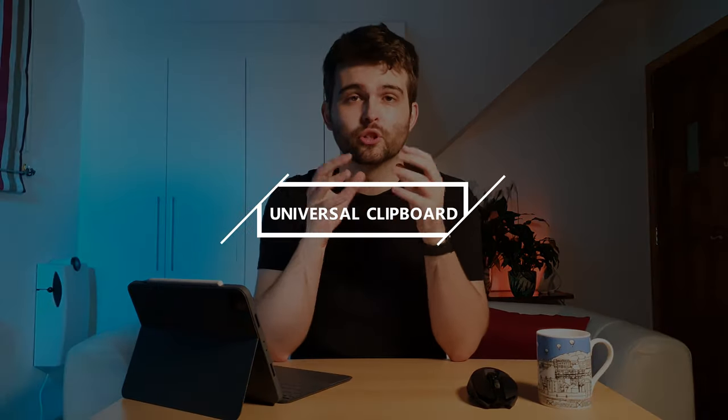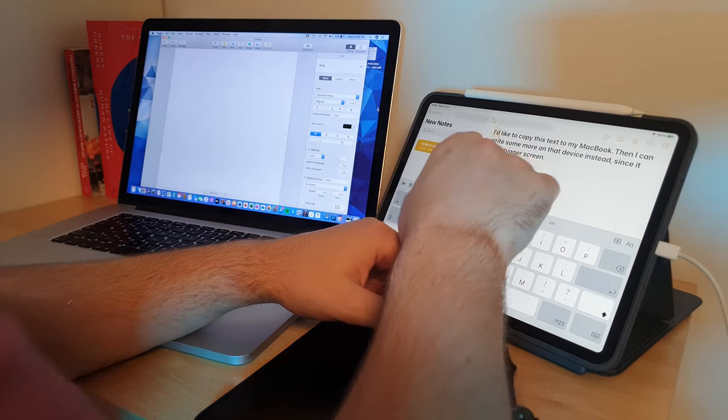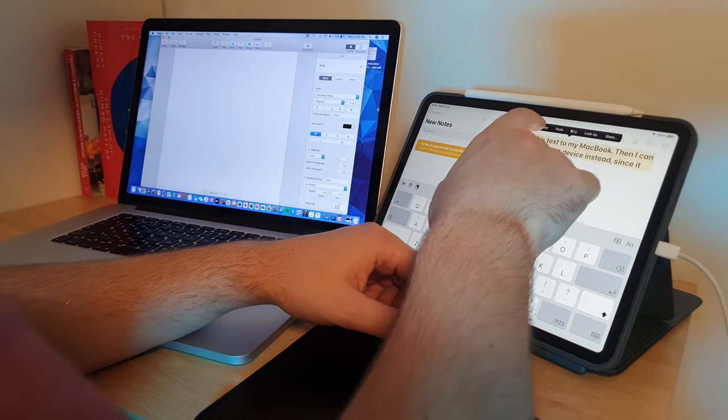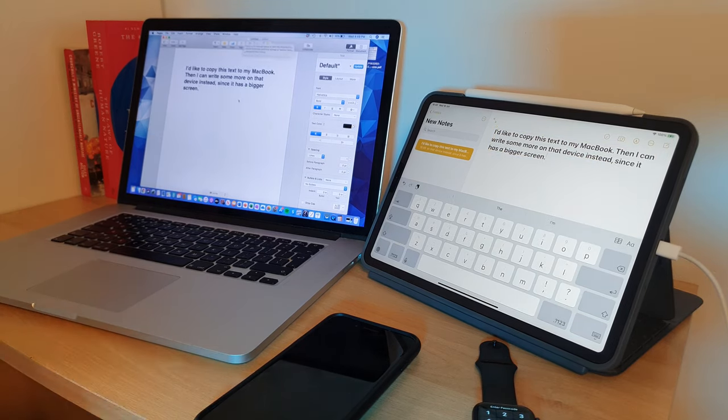Lastly in this category we have Universal Clipboard. It's enabled the same way as Handoff and it's really simple. It allows you to copy and paste items across different devices — just copy anything and it's immediately added to the clipboard of any nearby device. For example, copy text on your phone and immediately paste it on your nearby iPad. Items remain in your Universal Clipboard only for a short while, or until you replace them by copying something new on any device.